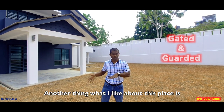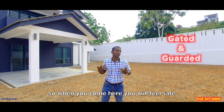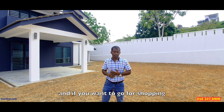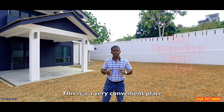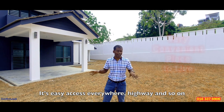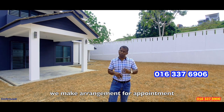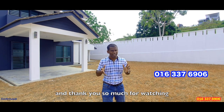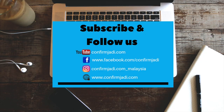Another thing I like about this place is that it is a gated community, so when you come here you will feel safe. If you want to go for shopping or find any groceries, this is a very convenient place with easy access to the highway and everywhere. If you like this house, just give me a call to make arrangements for an appointment. Thank you so much for watching — you guys have a wonderful day!